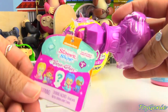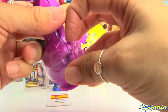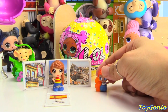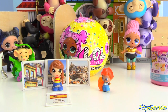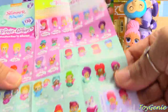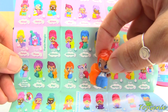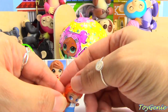This is a Shimmer and Shine Teenie Genies Series 3. Super awesome. Let's open this up. Who is this? It's a boy — Zach. Let's get the collector's guide out to see where he's at. Number 3-91 from Twin Magic. I think this is the first time I've ever found him in the Teenie Genies.